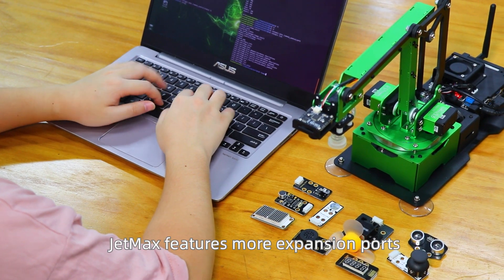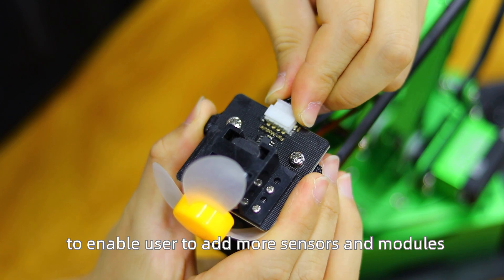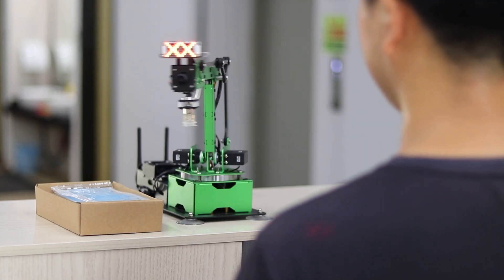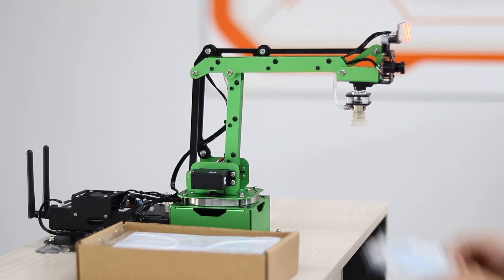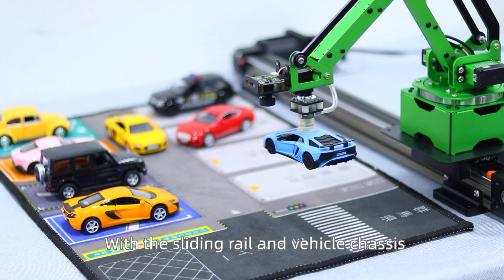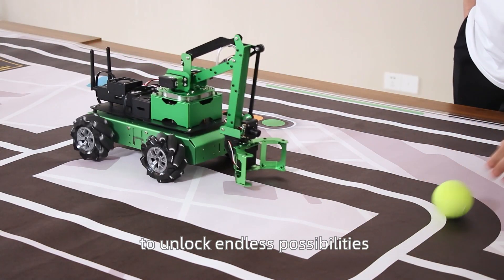In addition to these, JetMax features more expansion ports to enable users to add more sensors and modules to develop and expand more creative AI applications. With the sliding rail and vehicle chassis, the workspace of JetMax can be further extended to unlock endless possibilities.